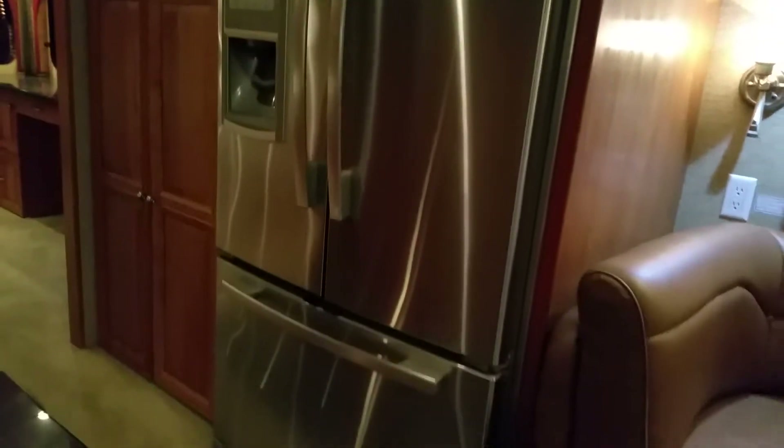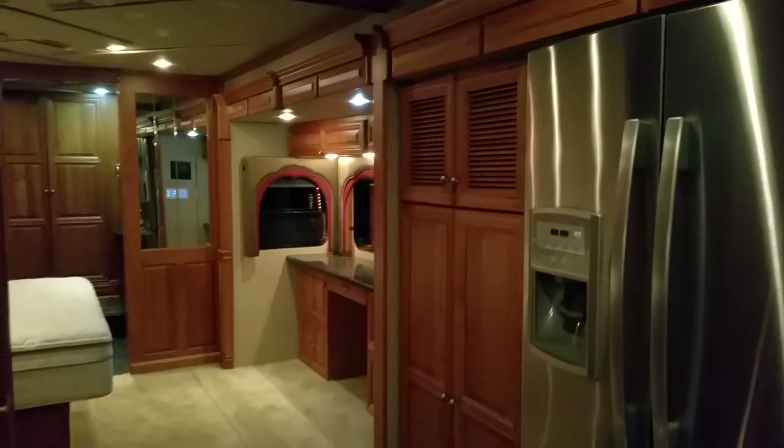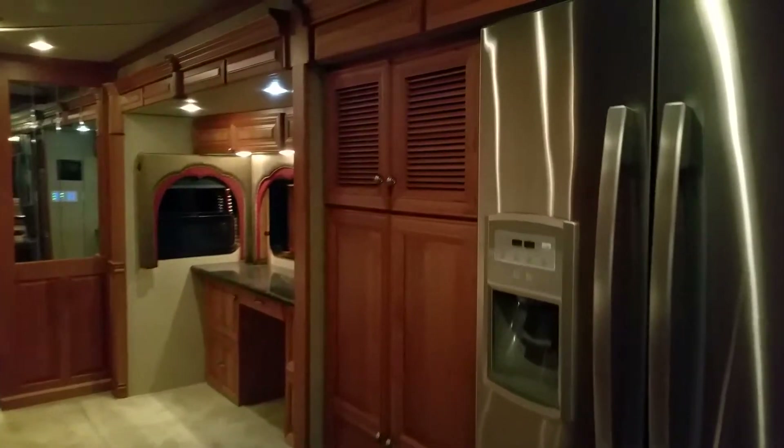Residential refrigerator. This was the surround sound — it's a little dark to see, but I'll take a still picture of that. That has a Sony receiver in it. And then below was the storage.